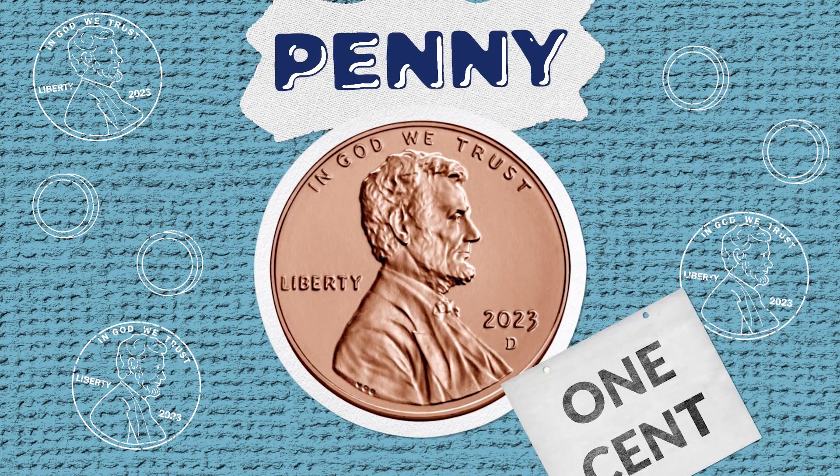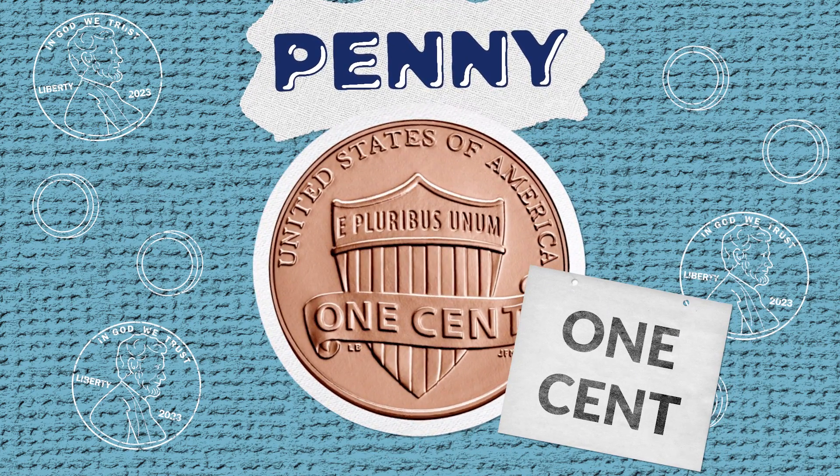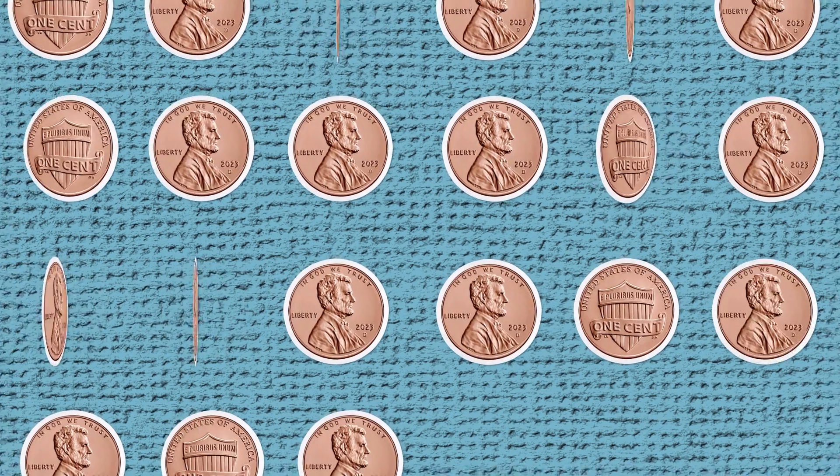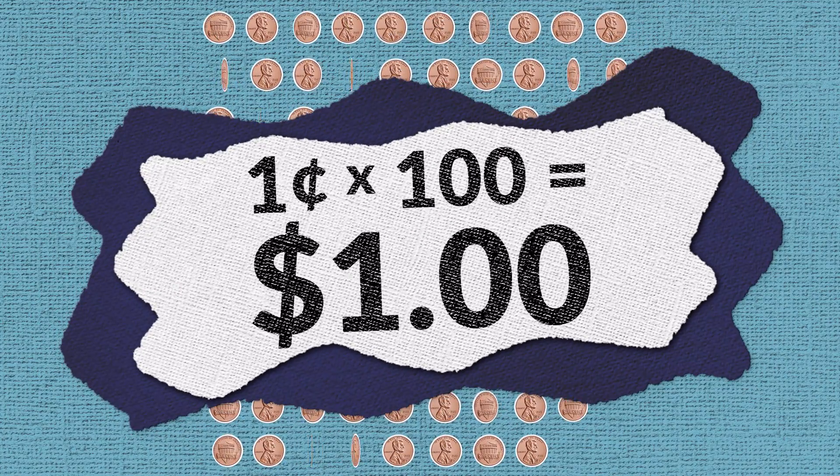The name penny comes from the name of a popular British coin worth one cent. Since each penny is worth one cent, you'd need 100 pennies to make a dollar. That's a lot of pennies!